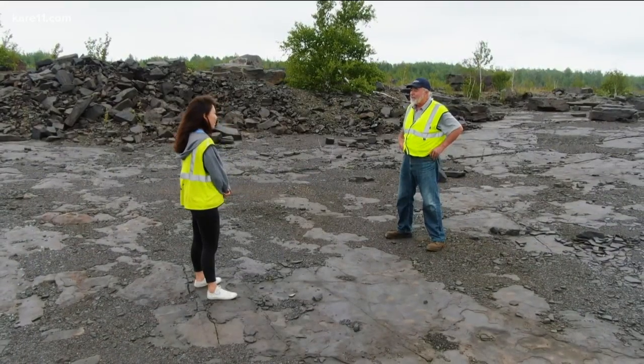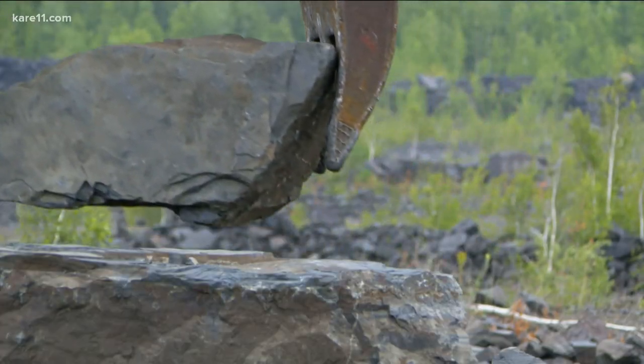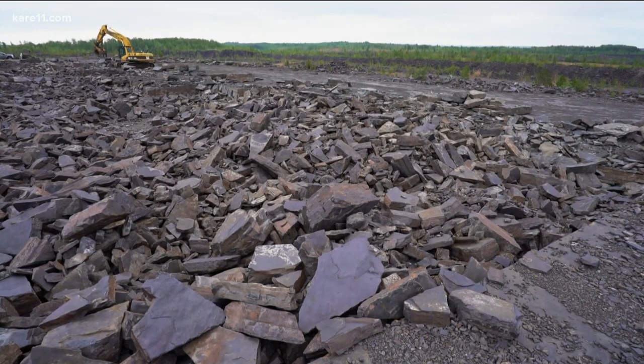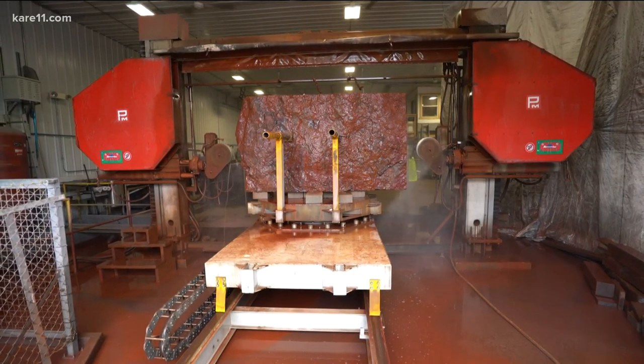This is our biggest seller. Everybody loves this stuff — it's as good as silver. Most of this goes for landscaping. We'll make thin veneer out of it. This is a piece of waste rock that the mining industry said they're not interested in.